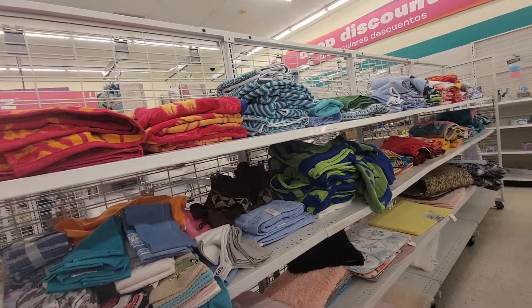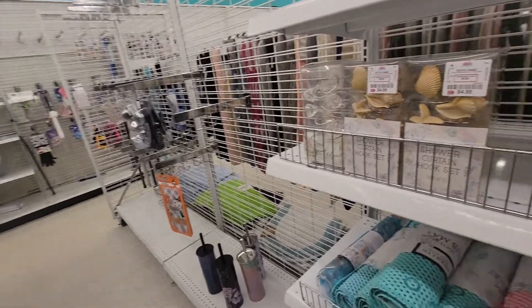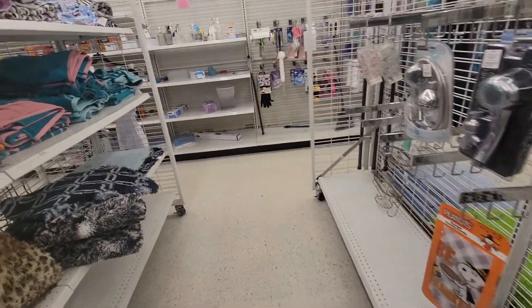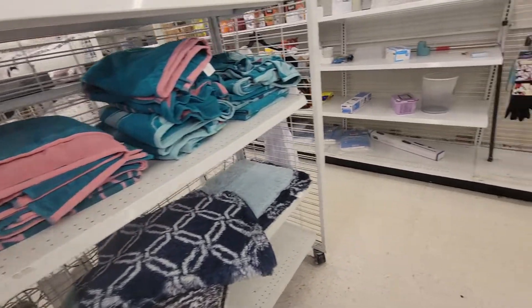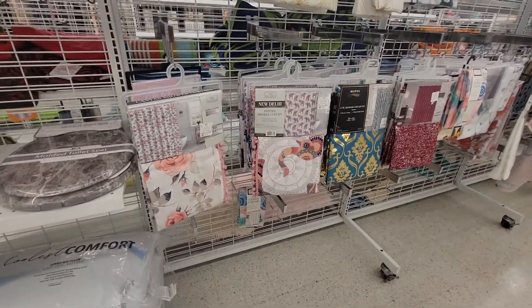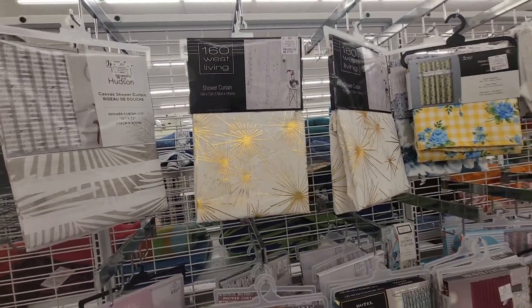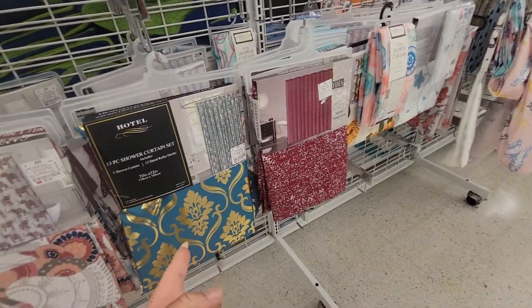Towels and beach towels. Shower curtain hooks — $5 — and the whole nautical thing with the shells and everything. The beach towel is $8. Little printed shower curtains — $8. Yeah, all of these are $8. This one, 13-piece set, is $12.